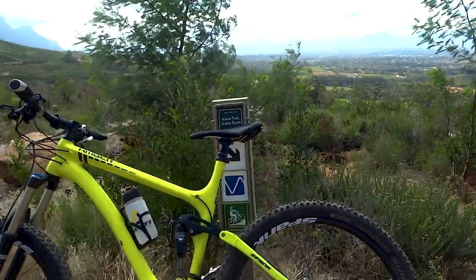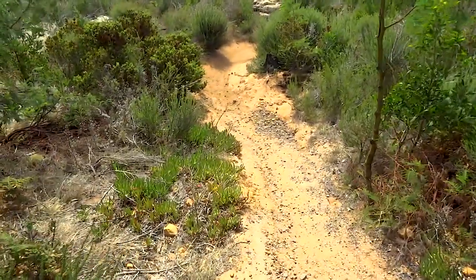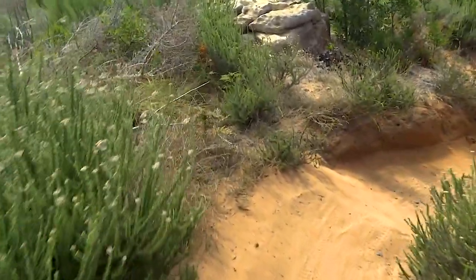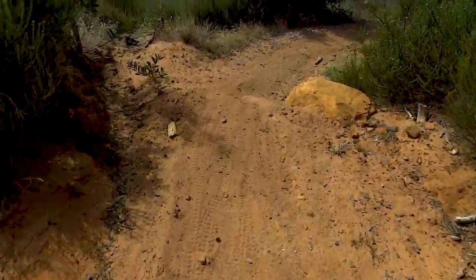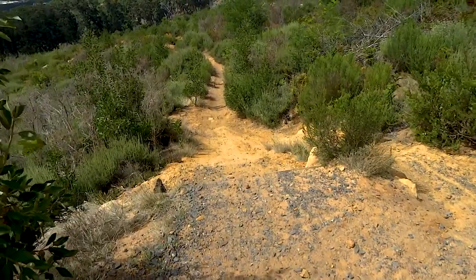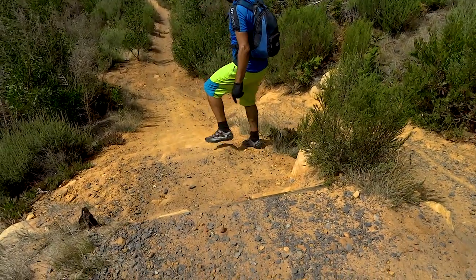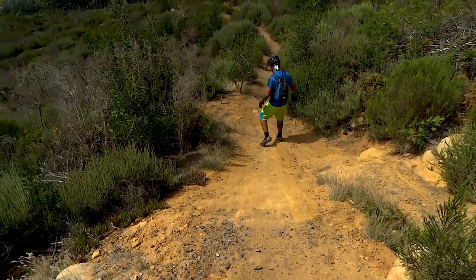Okay guys, this is Snake Ice Trail. We're going to walk this with Victor and I'll show you — there's only one little drop with a beeline. The sandy bit, but it's rollable. Stick to your left, and here we come up to the drop. Victor can walk it. You can either go right or just walk straight down here. Don't fall, Victor — don't make a YouTube moment.